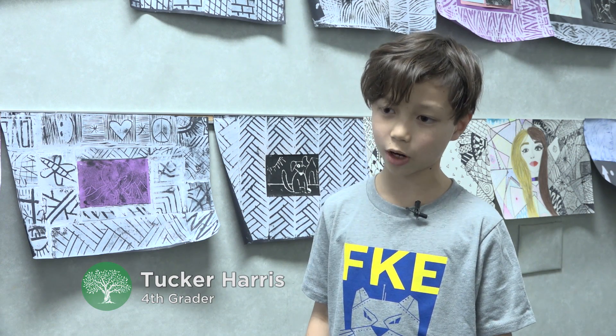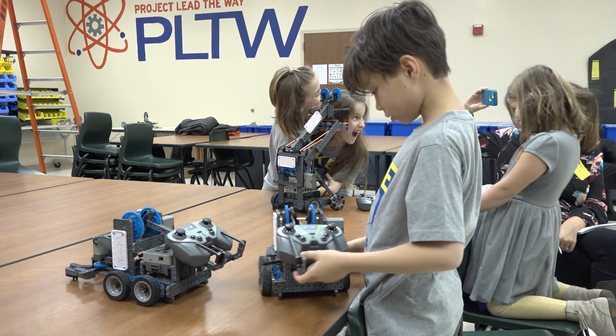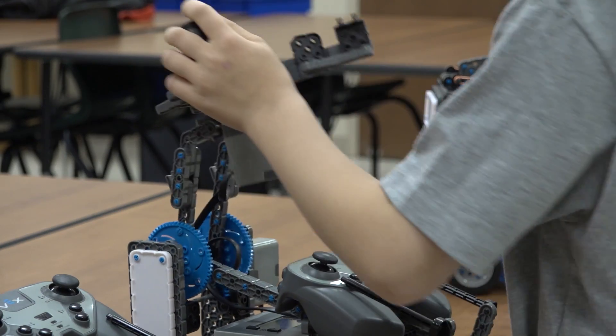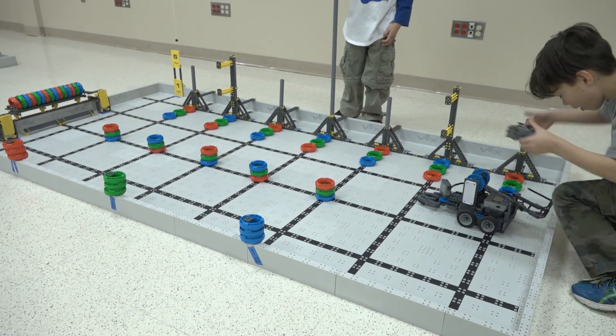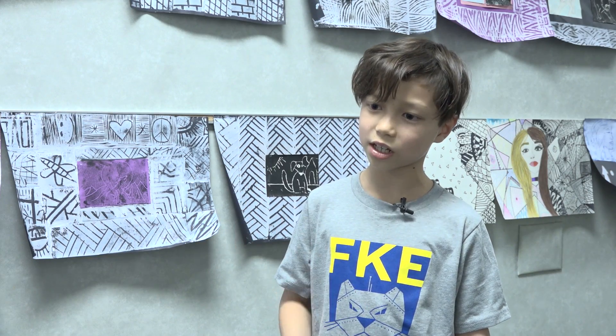Right now we're at the driving stage since we've already built our robots. I like building the robots a lot because it's fun — you get to interact with your classmates. Driving the robots, I think it shows real skill and helps with focusing. I like that everybody gets to do something and it's not just one person doing everything, and I like how you get to interact with people.